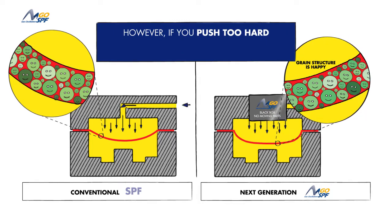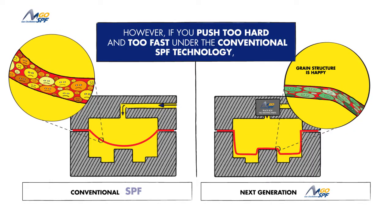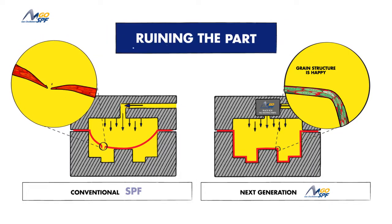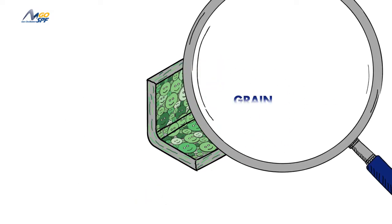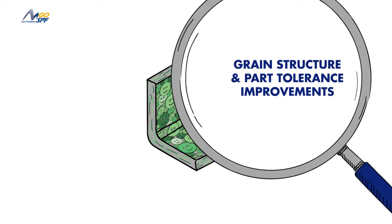However, if you push too hard and too fast under the conventional SPF technology, the grain structure of product one becomes strained and weakened as the result of high stress concentrations, thus ruining the part. While at these same elevated parameters, the constant stress relieving of Go SPF keeps the grain structure of product two stable and well within engineered part tolerances.